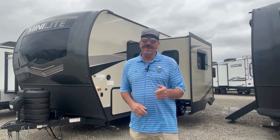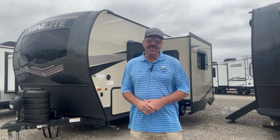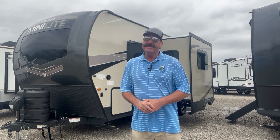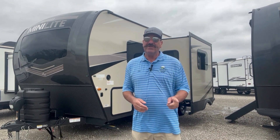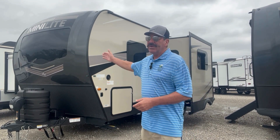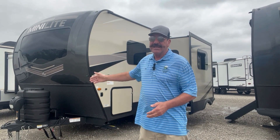Thank you for sharing this time with me here at Bell Camper Sales in Bartlesville, Oklahoma, going around the 2023 Mini Light 2205S series. I hope you liked the exterior and interior video. I'm Sean PRV and my number is 918-284-8026 — ask for me, Sean P. Please have a blessed day, thank you.